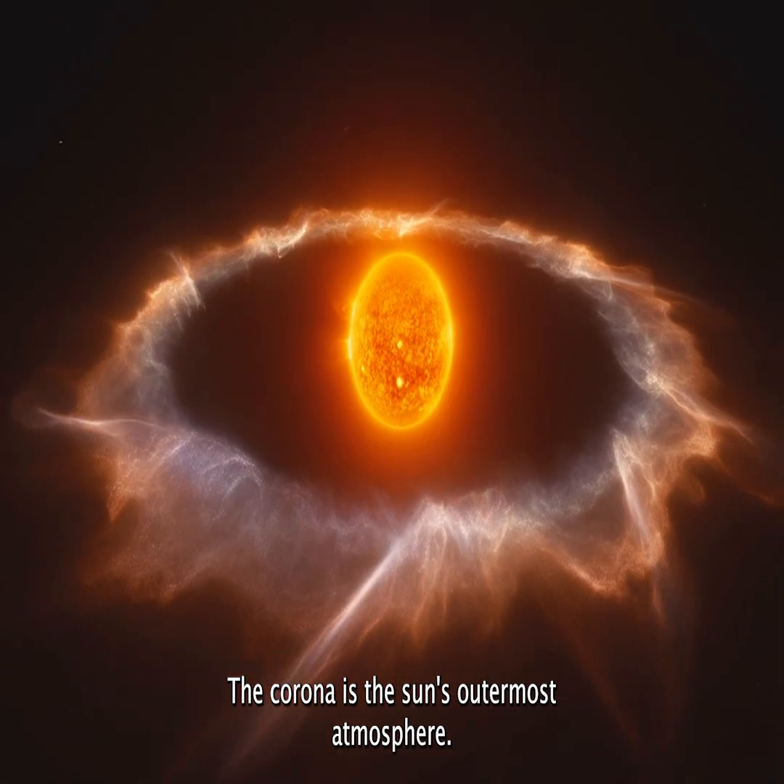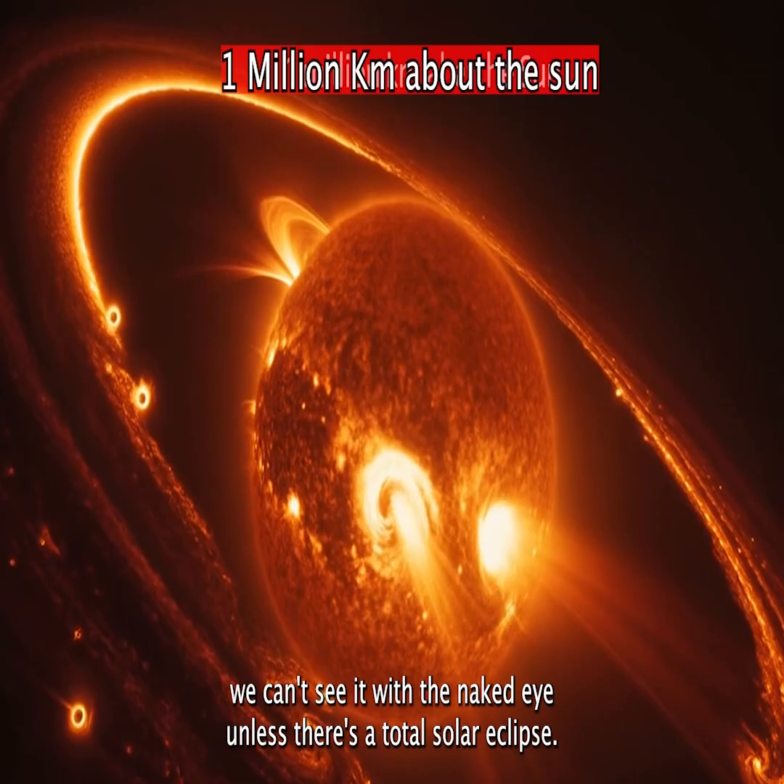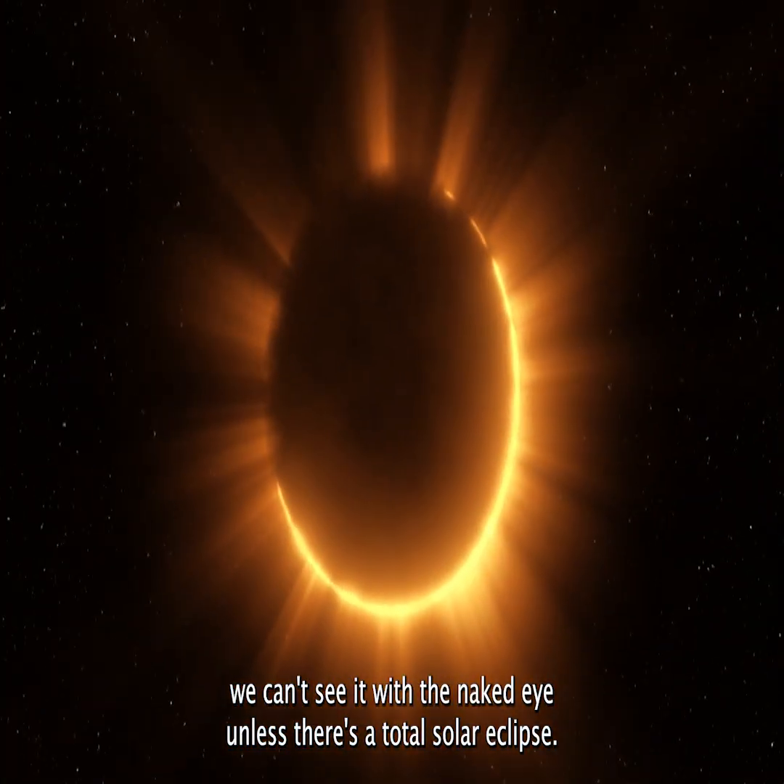The corona is the sun's outermost atmosphere. It stretches millions of kilometers into space. And yet, we can't see it with the naked eye, unless there's a total solar eclipse.